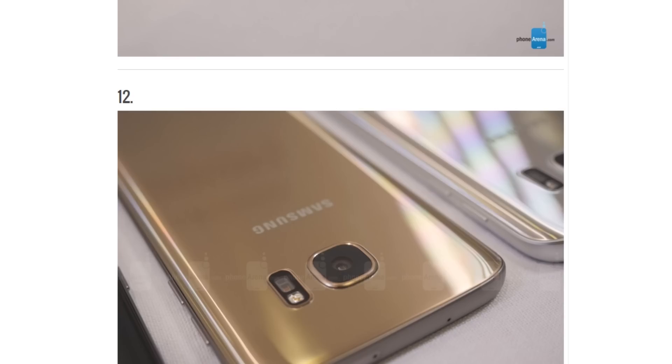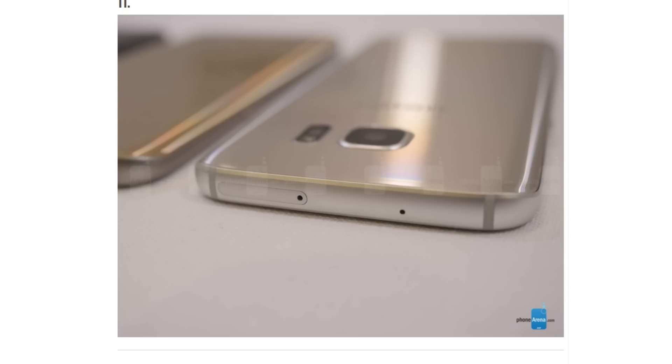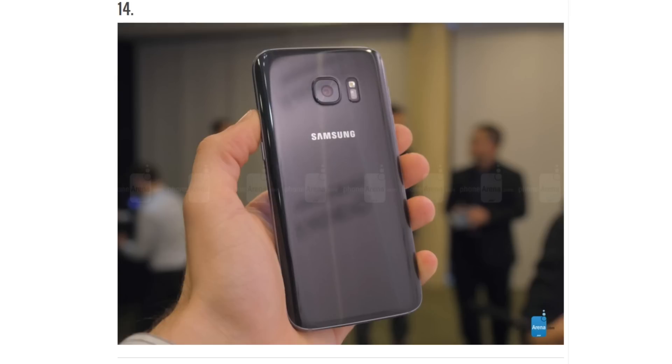The Galaxy S7 comes with microSD card support for storage expansion, which is really good. Samsung will only be making a 32GB Galaxy S7 variant — I've seen on some news that there will be no 64GB variant, but I'm not sure if that's final. You're going to get 32GB of internal memory, with almost 21 or 22GB available for the user. With Marshmallow, you can actually turn your SD card into internal storage, so you can hop in a 128GB SD card and make it your internal memory.